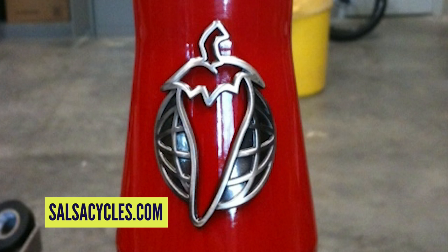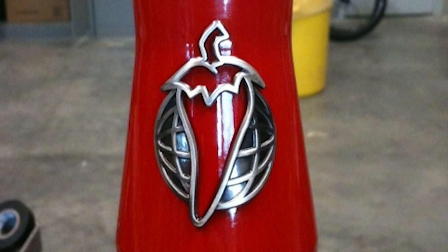Next up, Salsa — another great, simple logo, and it's nothing to do with bikes, which is kind of cool. Rumor has it that Ross Schafer, Mr. Salsa, used to love his chips and salsa so much that he ended up calling his bike brand Salsa. A chili pepper logo — really good.